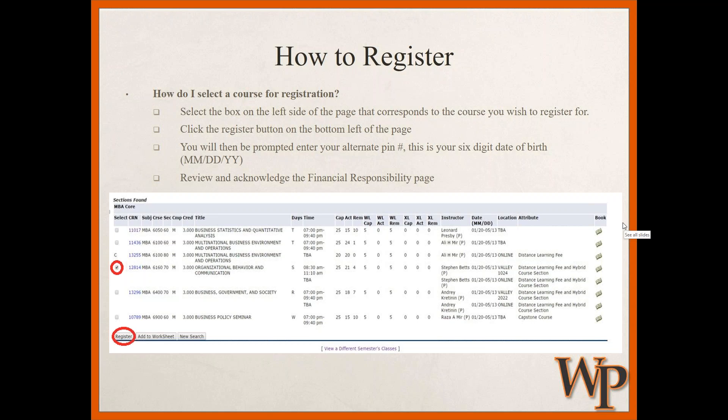Once you've decided on a course — for example, Organizational Behavior and Communication — if it's available and not at capacity, there will be an open checkbox you can click. At the bottom, click the Register button. You'll then be prompted to enter your alternate PIN — again, either your six-digit date of birth or the last six digits of your 855 student ID number. Finally, review and acknowledge a financial responsibility page, which confirms you are registering for the course and committing to pay the associated bill.